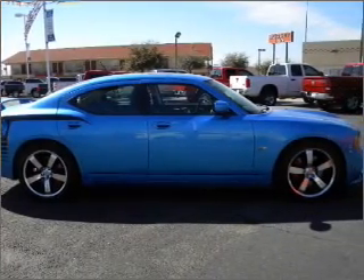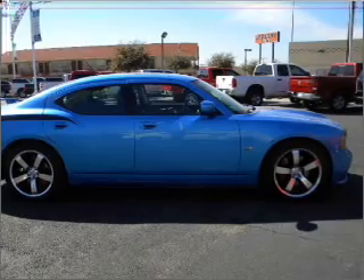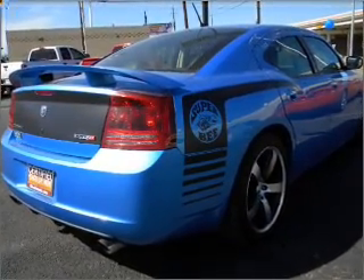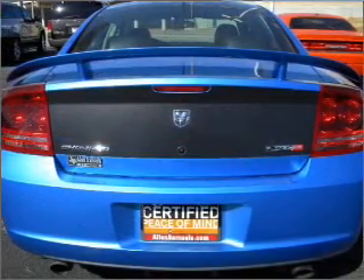Premium wheels lend a distinctive appearance. Treat yourself to the splendor of a premium sound system. Anti-lock brakes help you bring your vehicle to a safe stop, and let the outside in with a built-in sunroof.